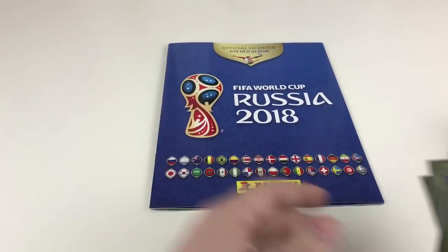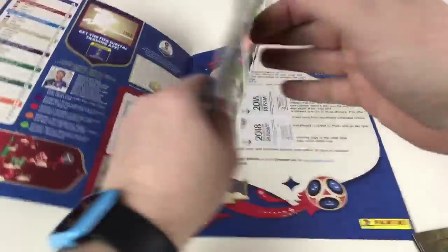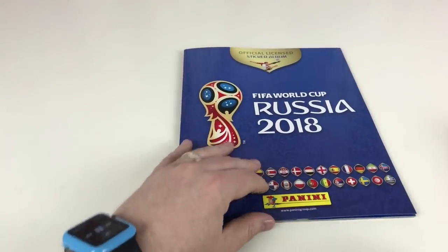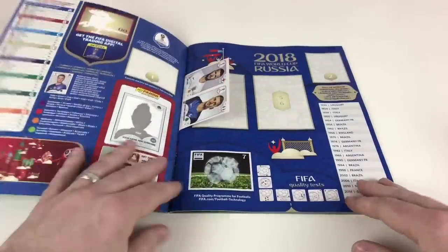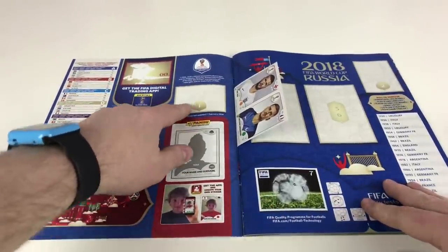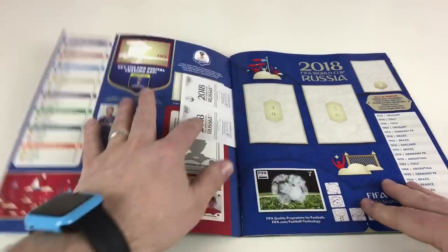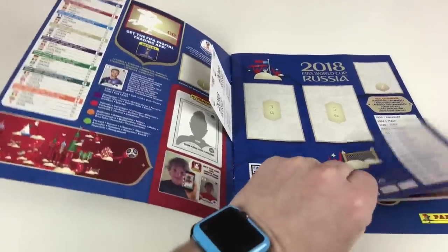The album also has two stickers in the front and four in the back, which makes up the 31 in the starter pack. It's a nice colour cover and it's quite a thick, well-built album. There's sticker zero — get the FIFA digital trading app. Sticker number one lets you have your own sticker made with the sticker app, which is cool.